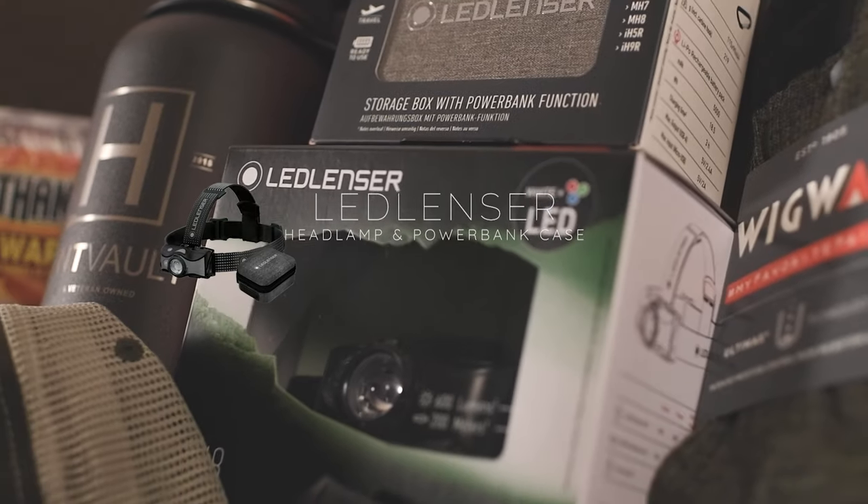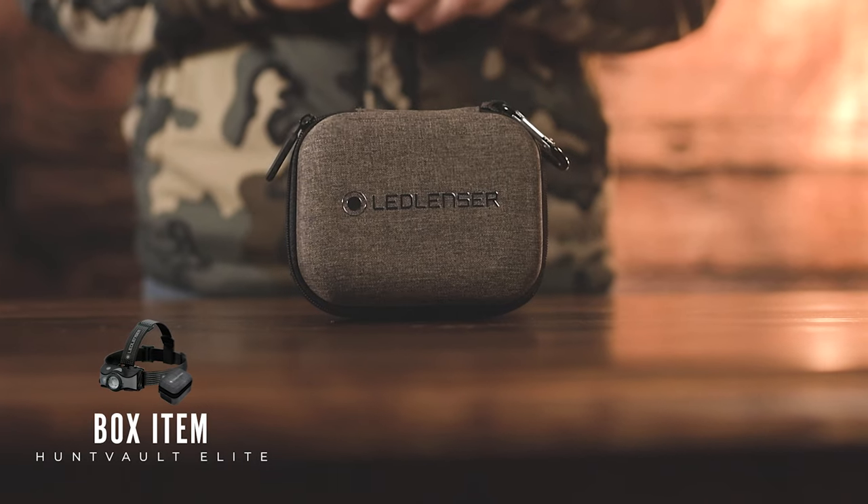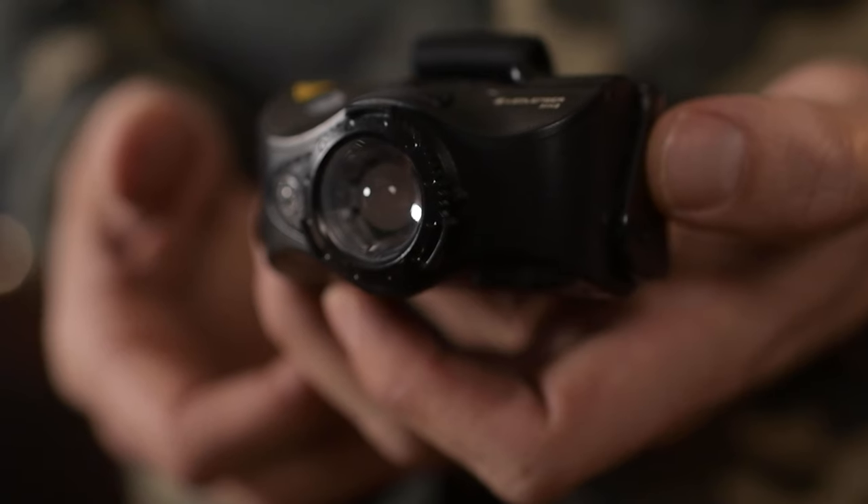This month's feature item is a combo: the Ledlenser MH8 headlamp and also the power case. These items pair well together - the power case charges the MH8 headlamp. Headlamps can be one of the most critical pieces of gear in your pack, whether you're out in the wilderness or whitetail hunting.